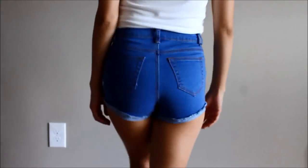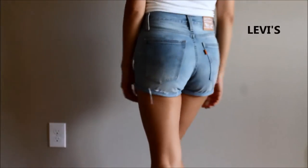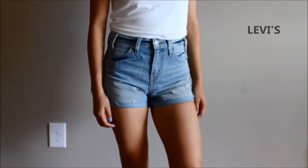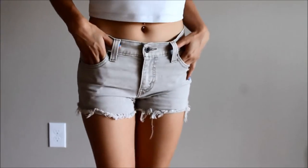Hey guys, welcome back! Today I'm showing you my high-waisted shorts collection. The first set are Levi's — I bought this one for about $20 on sale and ended up really really loving them. I wear them all the time, they are my favorite. This next pair of Levi's I got from a flea market.